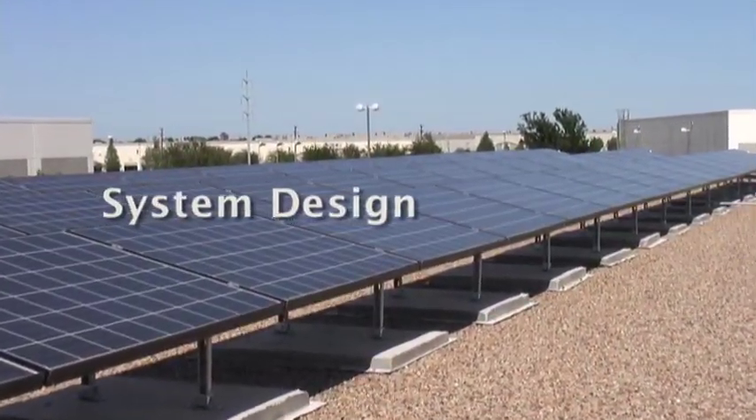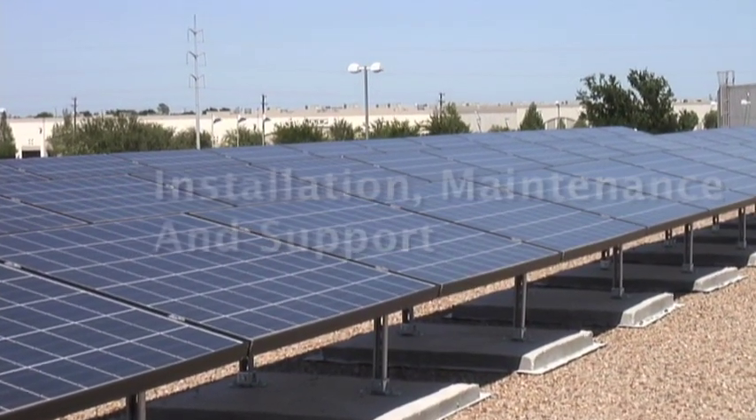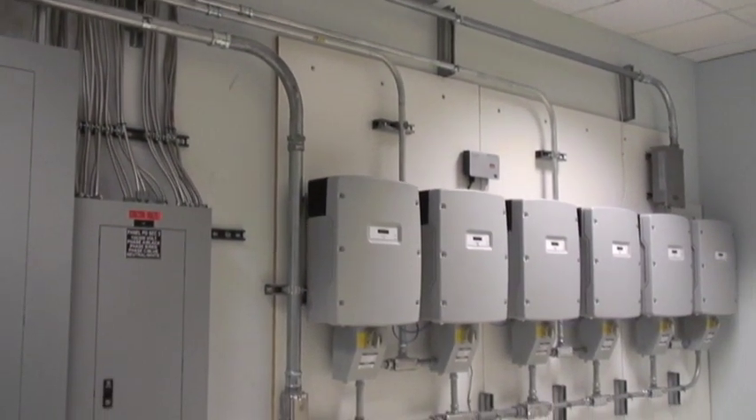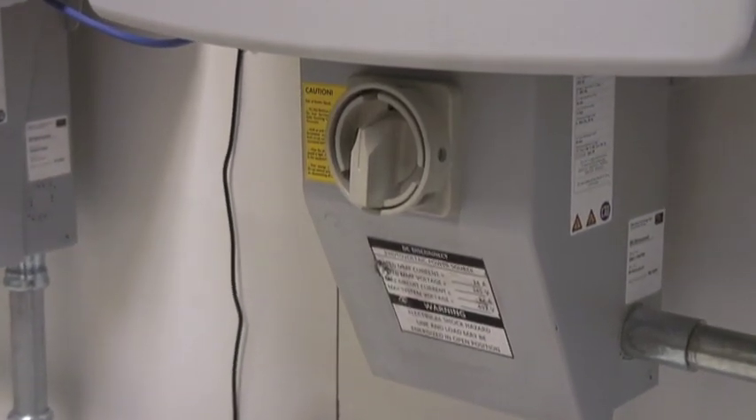From the initial consultation and site evaluation, to the installation, maintenance, and support of the system, to assisting with state and federal tax incentives, we take care of the details all along the way. And we install only advanced, dependable systems from the world's leading solar product manufacturers.